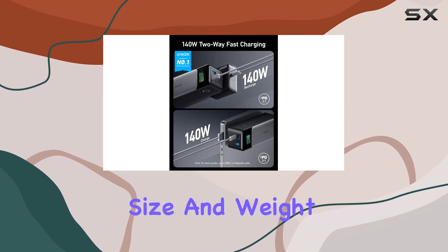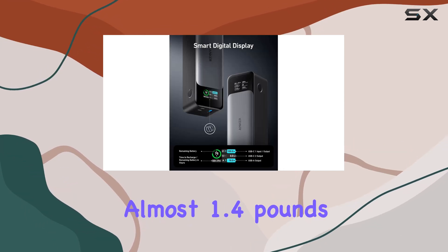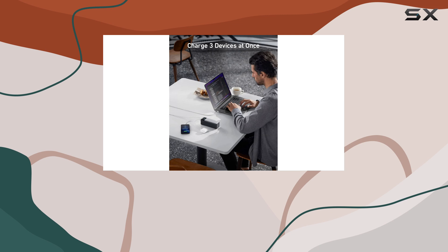In terms of size and weight, it's relatively compact given its capacity, though it does weigh in at almost 1.4 pounds. This heft may be a consideration for some, but the trade-off of the power it offers is well worth it.